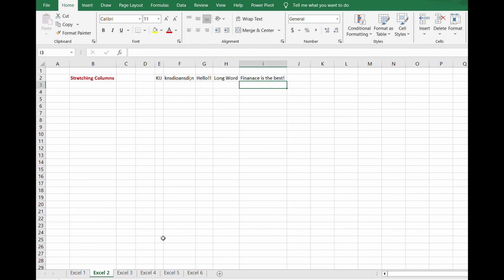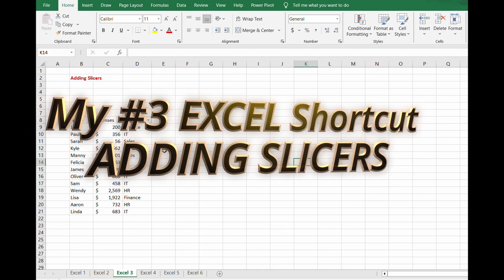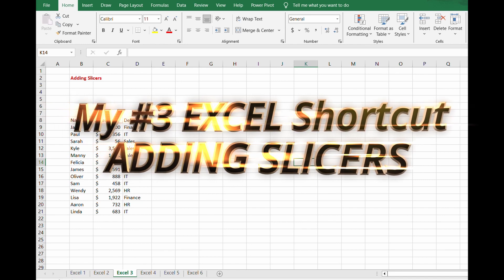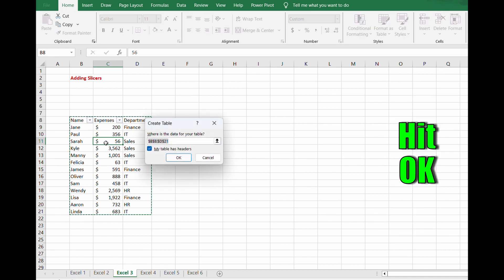My number three Excel must-know is one of my favorites — it's a shortcut that will be sure to impress, and that is adding a slicer to easily filter through data. What you'll do is click within your data and hit Control+T, which creates a table. Then hit OK.